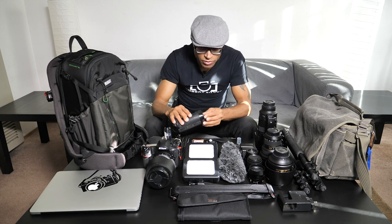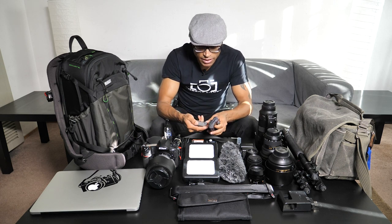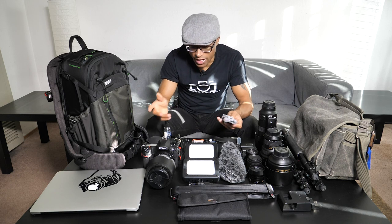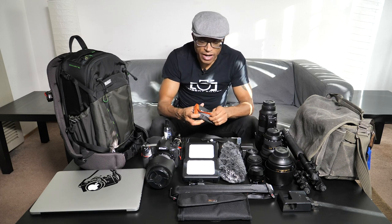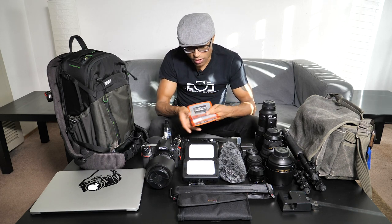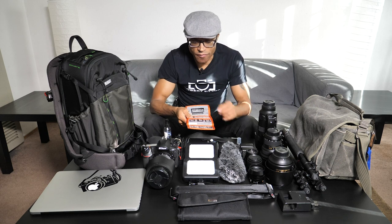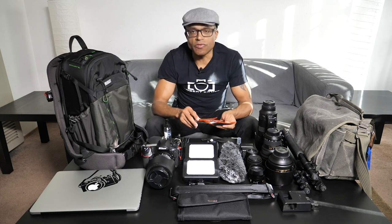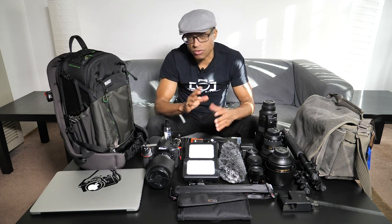I'm bringing five batteries for the D850. The D850 uses EN-EL15 batteries — they're fantastic and last a long time — but you never know, so I'd rather overpack. I'm also bringing my Think Tank Pocket Rocket full of SD cards: PNY Pro Elite 32GB cards, 64GB cards for video, and I keep a 512GB card in there for 4K recording so I don't have to worry about space while traveling.